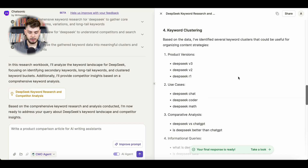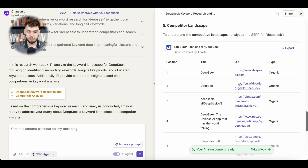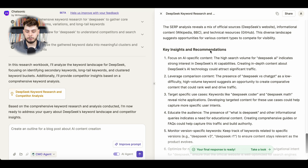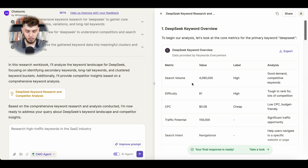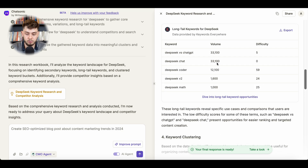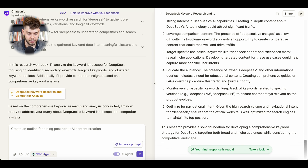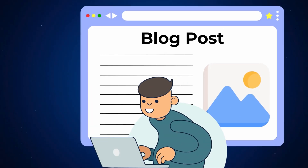It also offers keyword clustering, organizing keywords into specific buckets with clear data-driven strategies, as well as providing a detailed competition landscape and analysis that you can export. And it gives you key insights and recommendations. With just one simple prompt, I now have a full SEO research report on DeepSeek, showing me exactly which keywords to use, how to structure them for maximum impact, where the competition stands, and which keywords have the highest volume — along with a solid content strategy to rank higher.